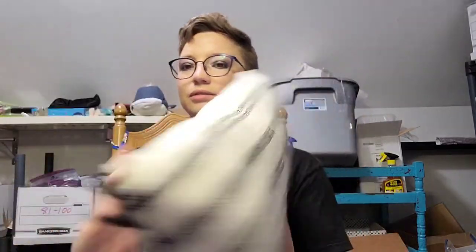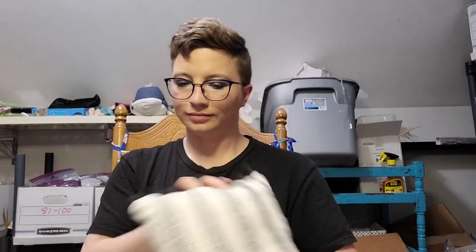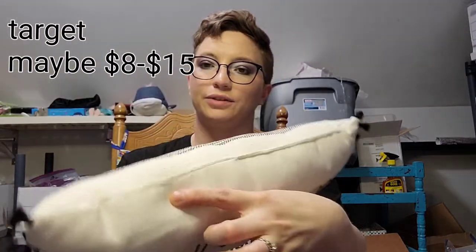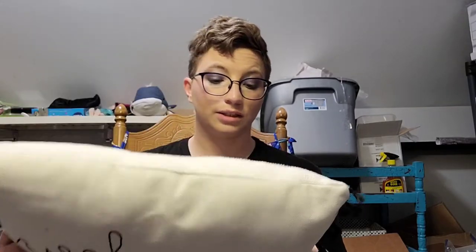There's a pillow that says 'Welcome' and it looks like a tag was removed, so I'll have to use Google Lens to see if I can identify it. Hopefully it's like a Pottery Barn or something similar.